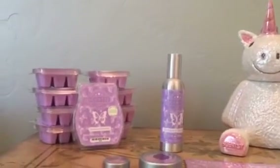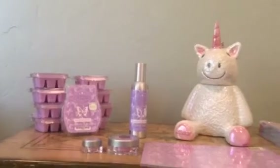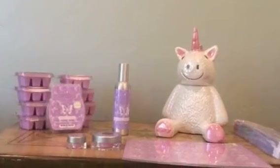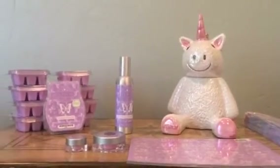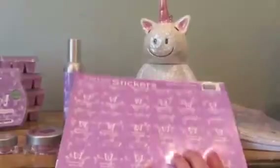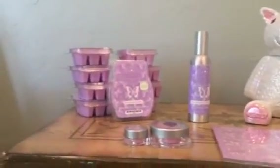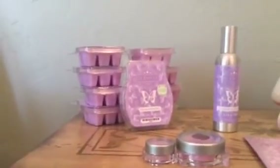The scent of the month for July is Rainbows and Butterflies. If you are a consultant, you can get the warmer and scent of the month kit during the month of June, and you would get the flyers, the stickers, mini and party testers, room spray, and nine bars.